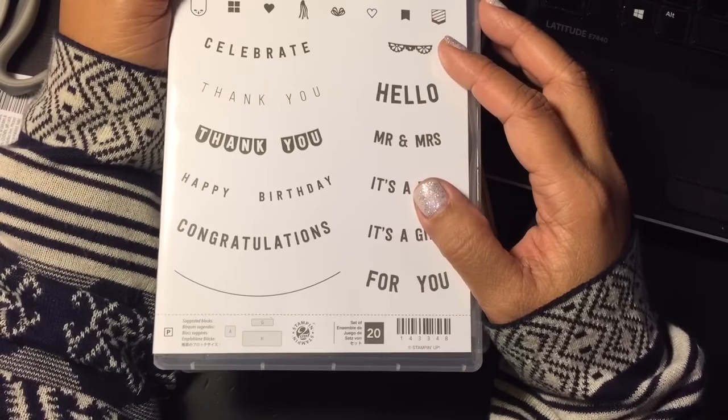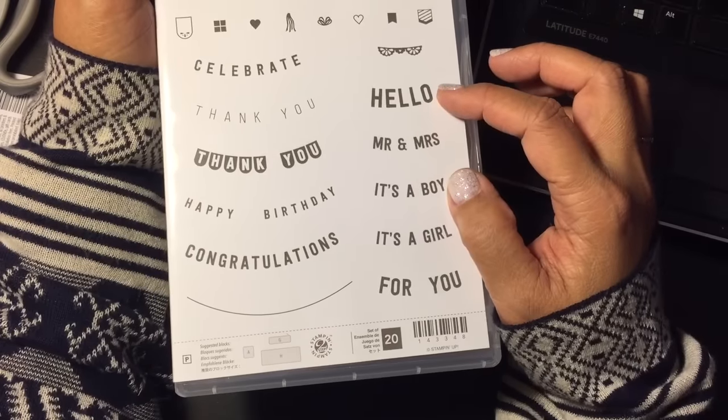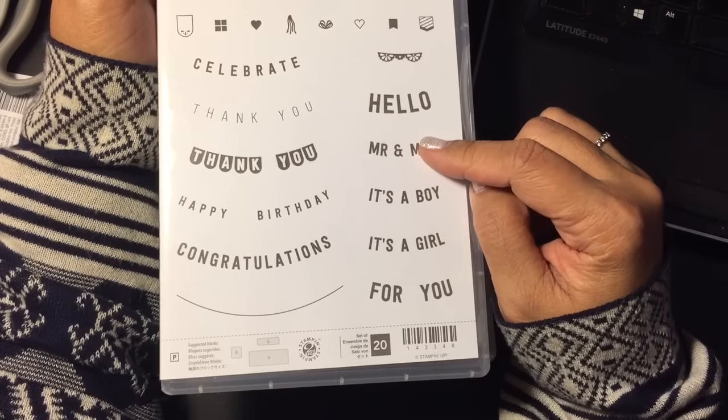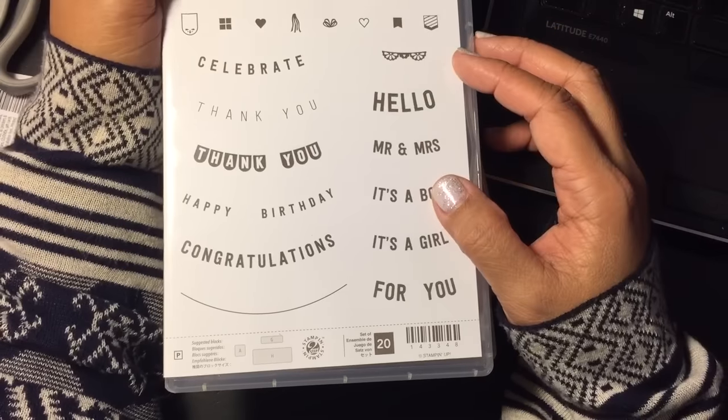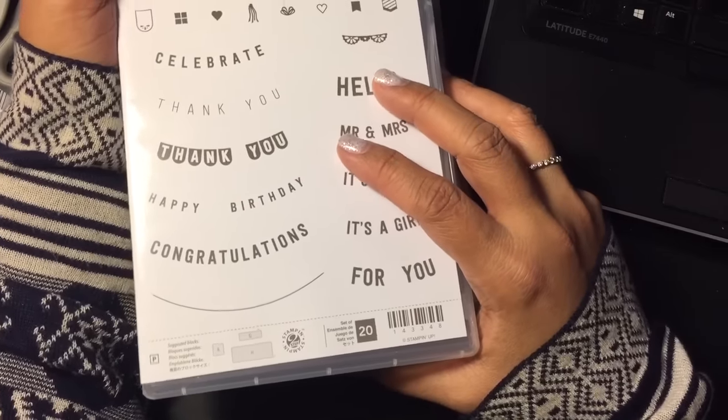The Occasions and the Sale-O-Bration start January 4th. The Sale-O-Bration will go through the end of March, and the Occasions will go through the end of May. So you have plenty of time to get your orders in come January 4th to make your purchases.